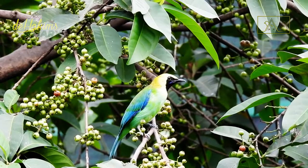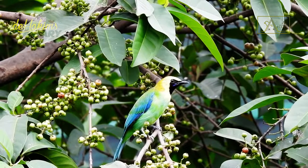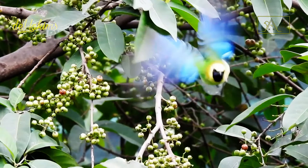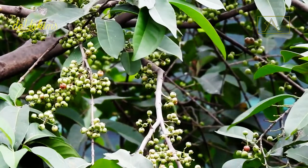That's the information about the blue-winged leaf bird. Hopefully, this video can be helpful for you. If you like this video, don't forget to hit the like and subscribe button. See you in the next episode.